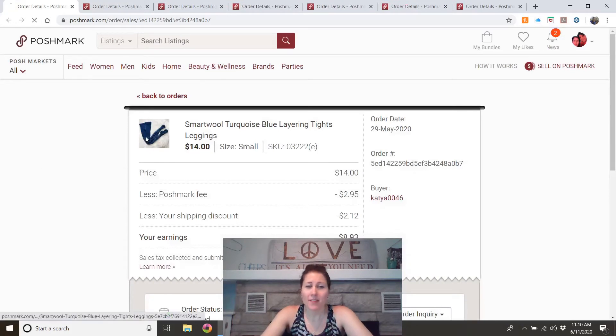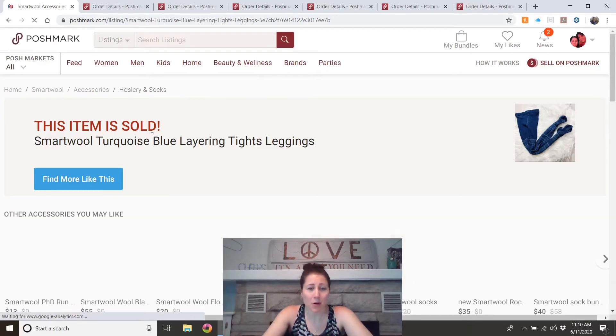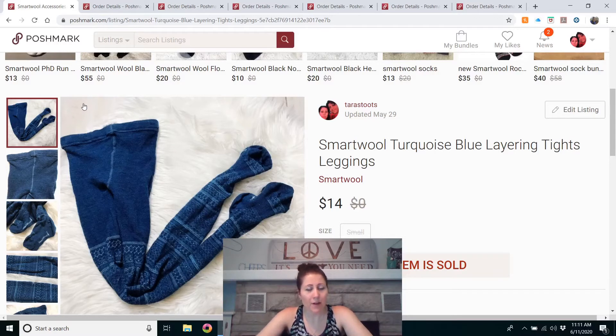These Smartwool tights took a while to sell, which makes sense since I listed them in March and they're wool tights — not really the season. I had them listed everywhere: eBay, Mercari, and Poshmark. I kept getting low $10 offers, and finally got a $14 offer — maybe an offer-to-liker — and accepted. I'm glad they found a new home. Smartwool other things sell much faster.